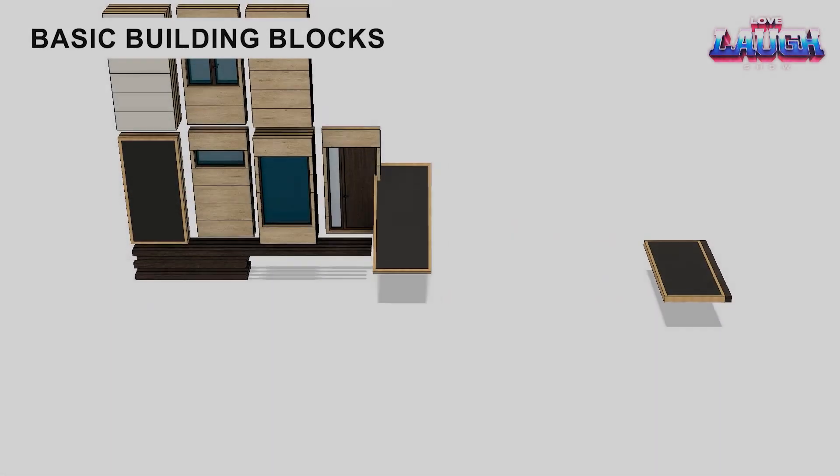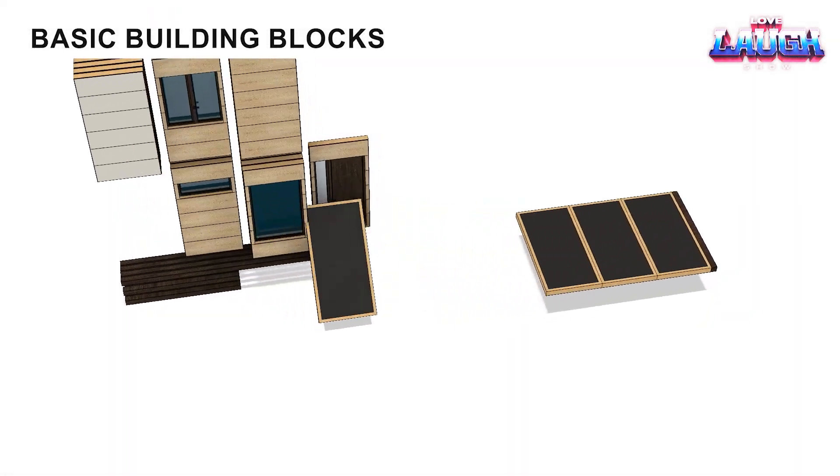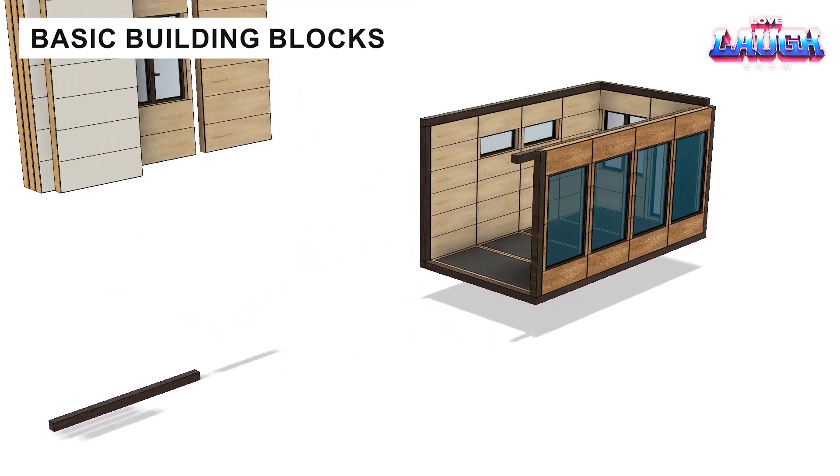The BB-series modular homes are perfect for housing, tourism, or even temporary offices.